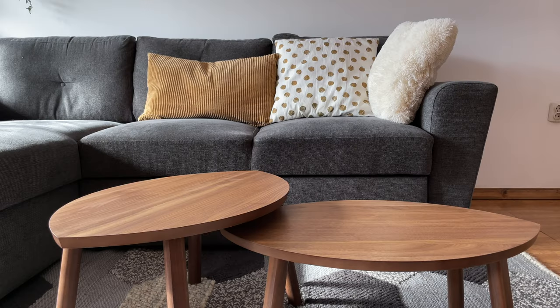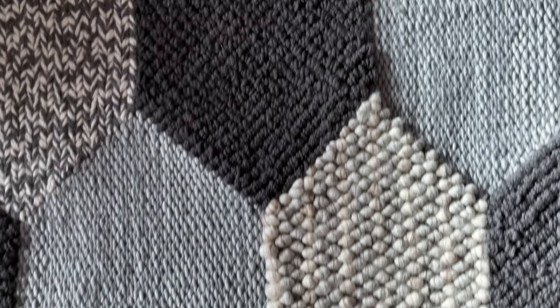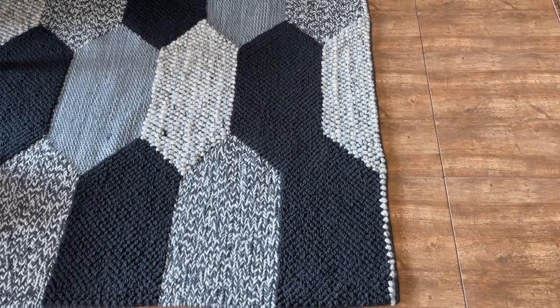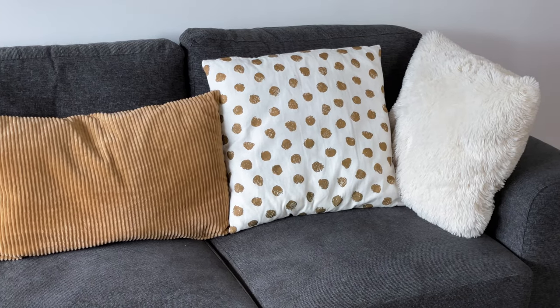In front of the sofa is a set of two Stockholm coffee tables with walnut veneer from IKEA. This hand-woven rug is also from IKEA — it's made from 100% wool, a natural and durable material. I like how it adds warmth and color to the living room and contrasts nicely with the stone tiles. For the same reason, I put a few throw pillows on the sofa.